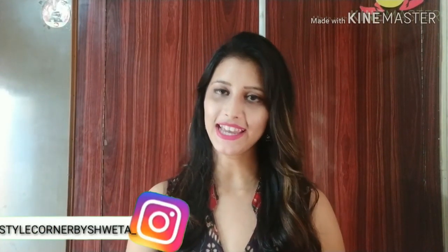Hi guys, welcome back to my channel Style Corner by Shweta. How are you guys? I hope you all are good. We are talking about fashion, beauty, makeup and lifestyle related videos.